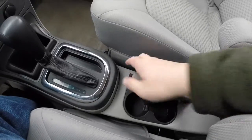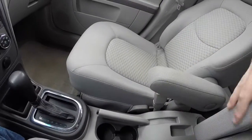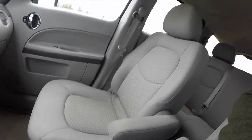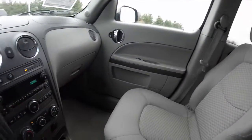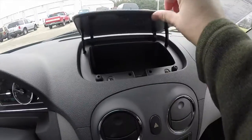Dual front cup holders with a hand brake. The front seats also have a full fold-down center armrest, which is nice. And there's dash top storage as well.